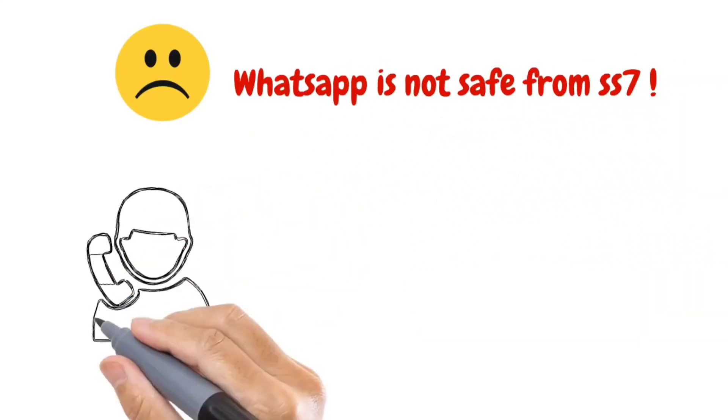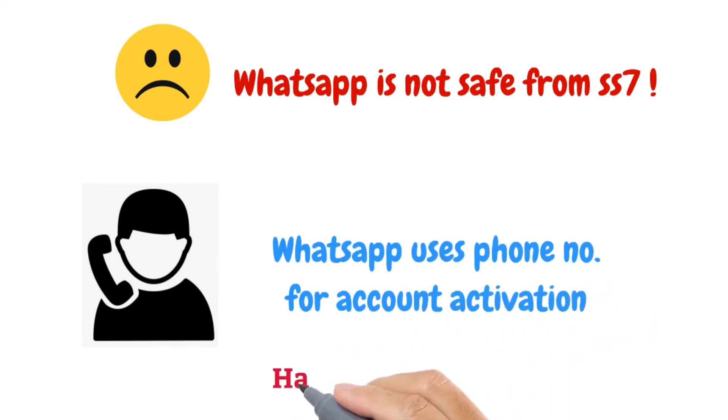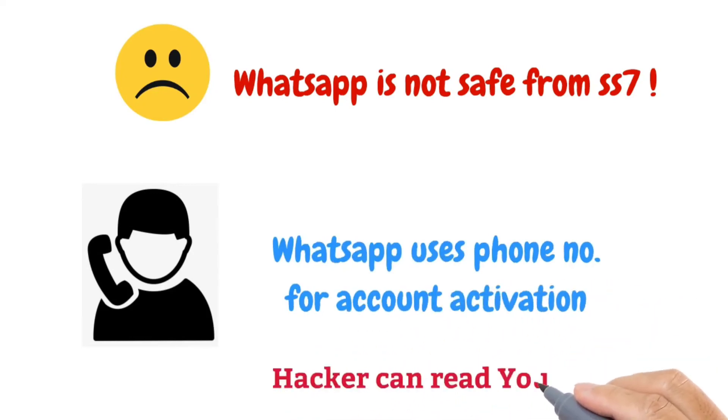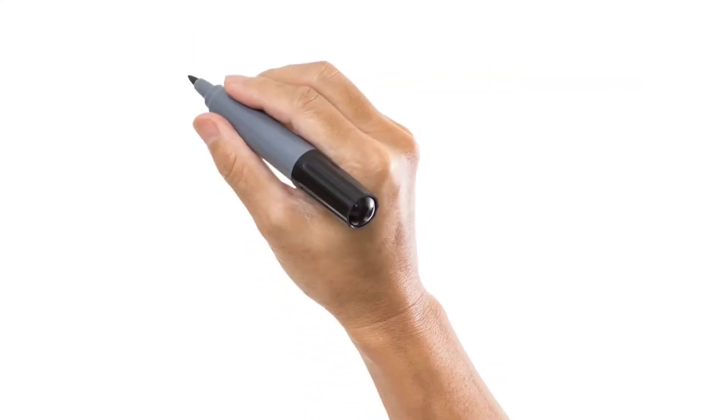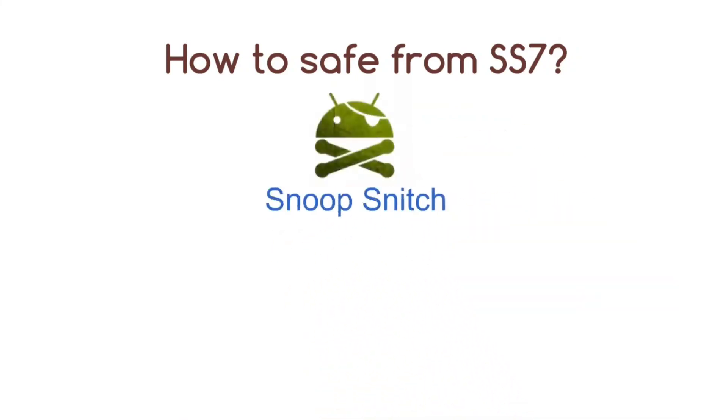WhatsApp uses a phone number for account activation, so a hacker can read your one-time password and install your account on his own phone. To stay safe from SS7, if your phone is rooted you can use the Snoop Snitch application, which warns you when a hacker attacks.